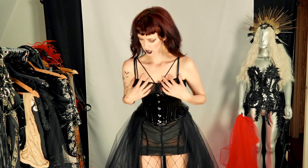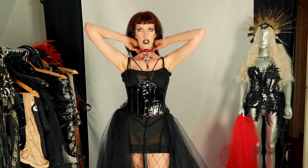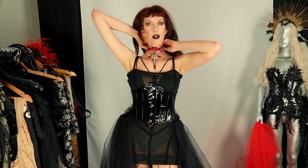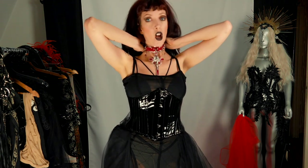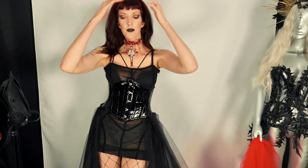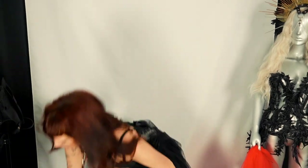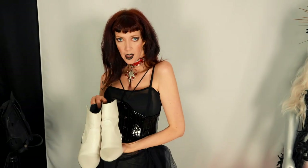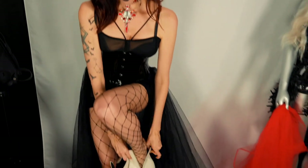I would absolutely finish the look with my favorite, absolute favorite choker — I'll put the link in the description for the artist that makes these. And honestly, I think what would make this look is pairing it with cute white booties, because I just think it would make the whole outfit pop even more. It's just a little piece of unexpected fashion.